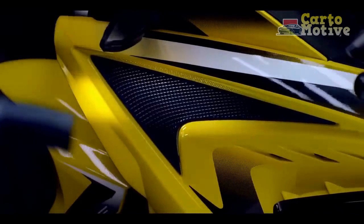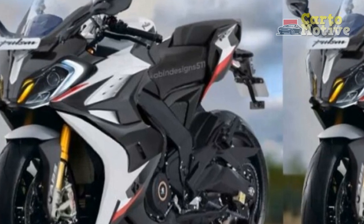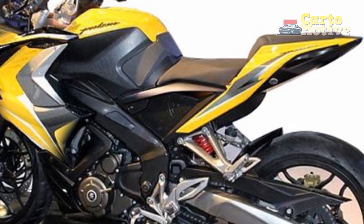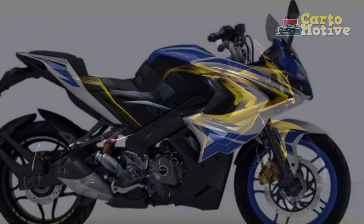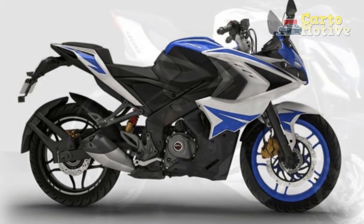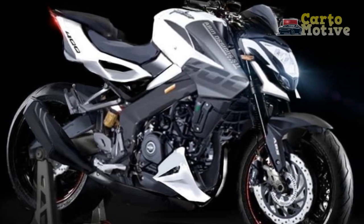Conclusion — Balancing Performance and Trade-Offs: The Bajodge Pulsar RS400 undoubtedly makes a bold statement in the world of motorcycles, offering an enticing package of power, style, and advanced features. However, as with any vehicle, there are trade-offs to consider. The RS400 is best suited for riders who prioritize exhilarating performance, cutting-edge technology, and head-turning aesthetics over fuel efficiency and ease of maneuverability in dense traffic. Ultimately, the choice to embrace the Bajodge Pulsar RS400's strengths and accommodate its limitations will depend on an individual rider's preferences, riding style, and intended usage.